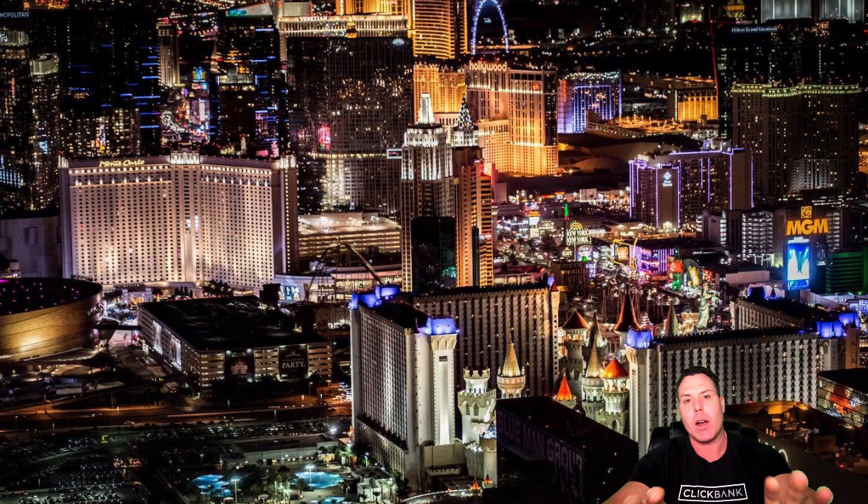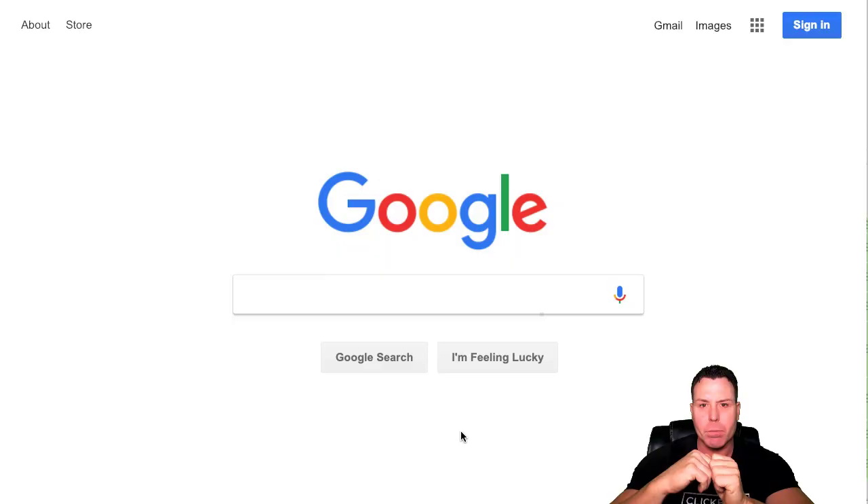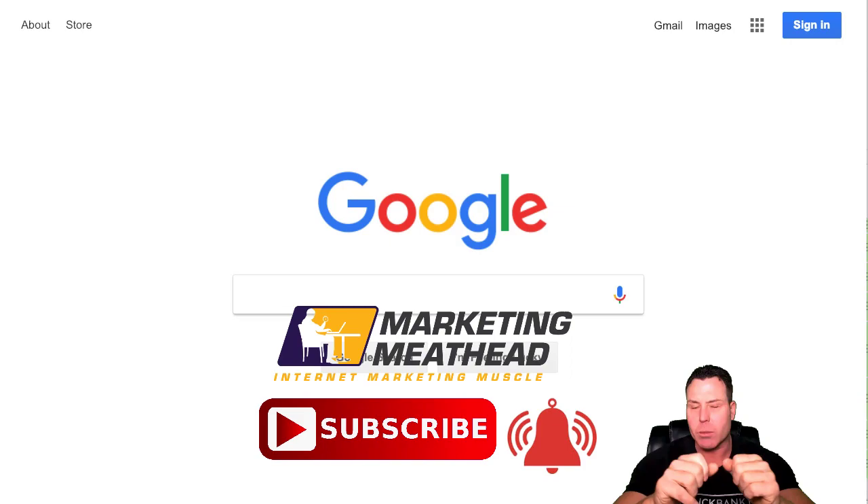What's up YouTube? This is Brian Pfeiffer, MarketingMeathead.com, and today I'm going to teach you how to use Google and Amazon to find winning products for your Shopify e-comm store. We teach everything about online marketing on this channel, and if you haven't subscribed yet, consider subscribing.